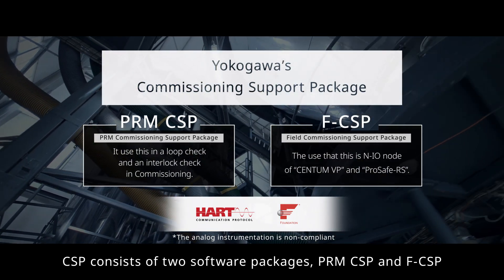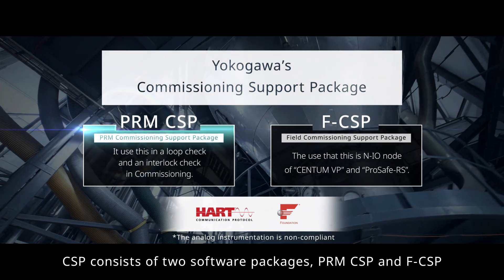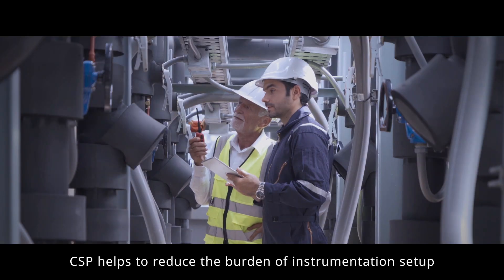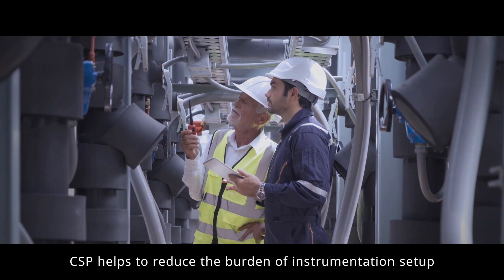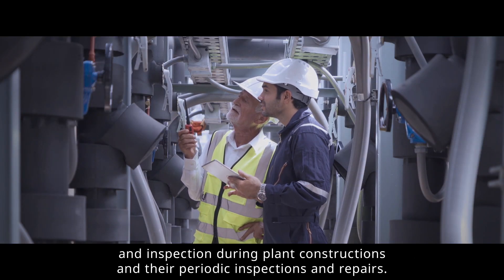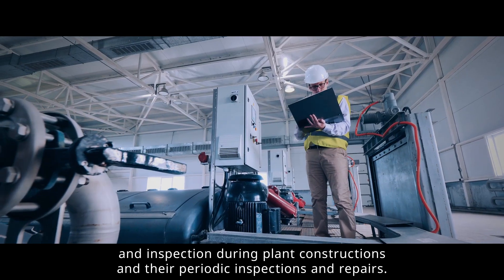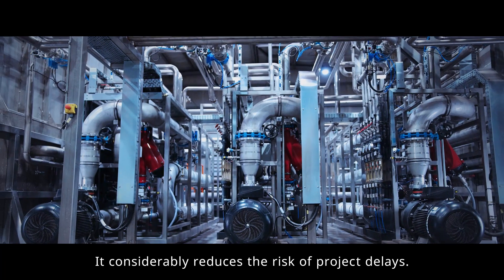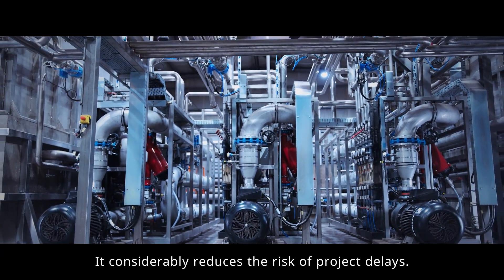CSP consists of two software packages: PRM-CSP and FCSP. CSP helps to reduce the burden of instrumentation setup and inspection during plant constructions and their periodic inspections and repairs. It considerably reduces the risk of project delays.